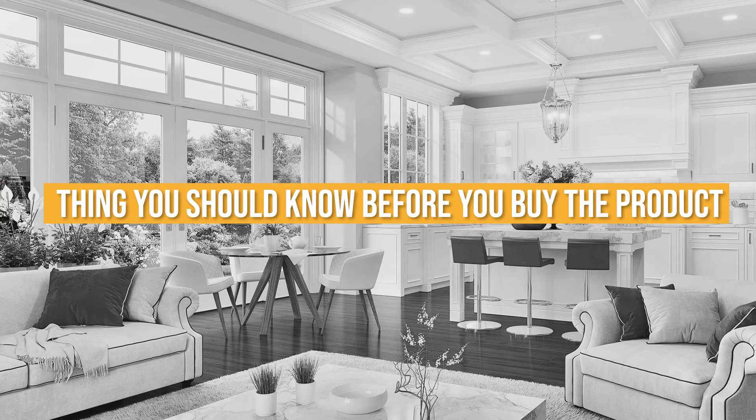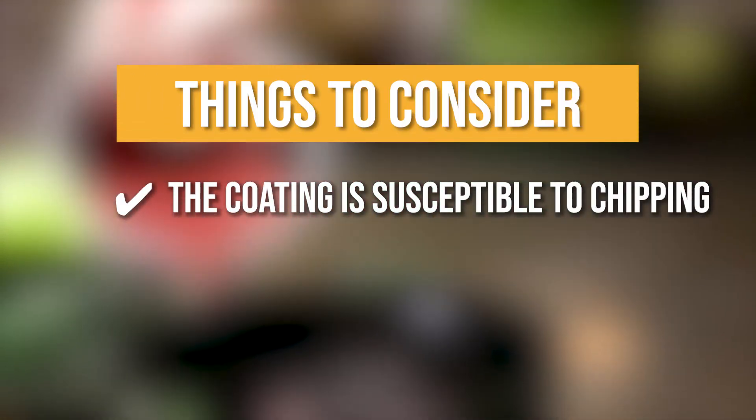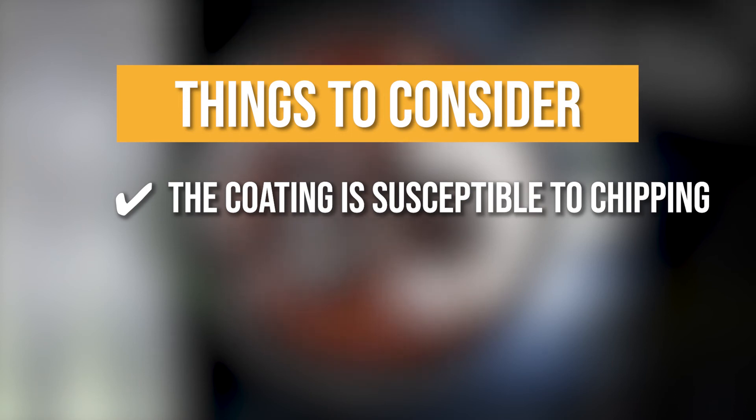Keeping all of that in mind, the thing you should know before you buy is that the coating is susceptible to chipping. The coating may chip with clumsy handling, so we suggest handling with care at all times.